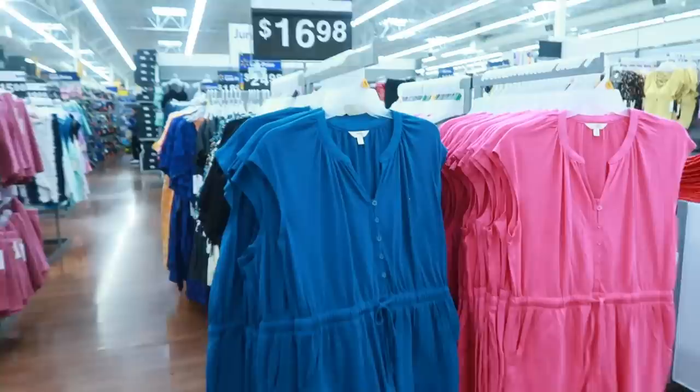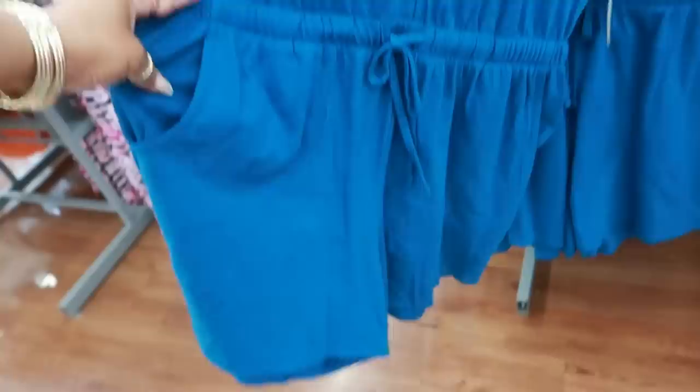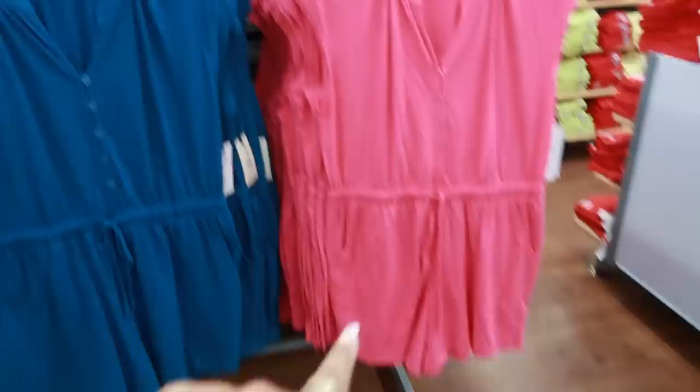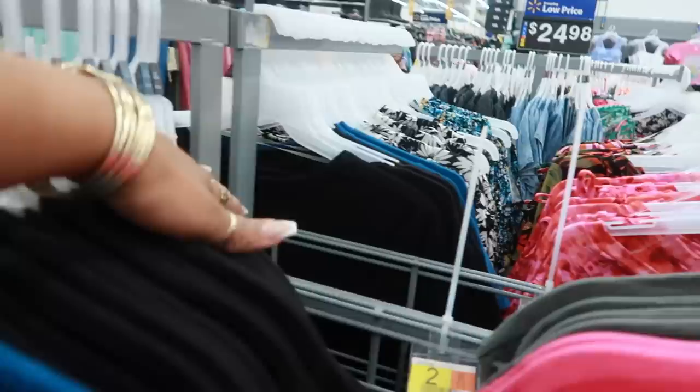We definitely looked at this dress — $34. Here are some more rompers by Terra Sky with the elastic waistline and front pockets. I bet this is comfortable — it has buttons in the front. $16.98 in teal/turquoise, pink, black, and green, and they go up to a 4X.